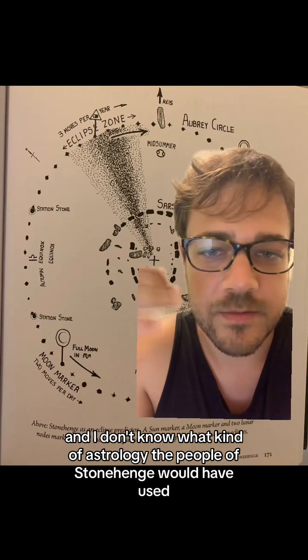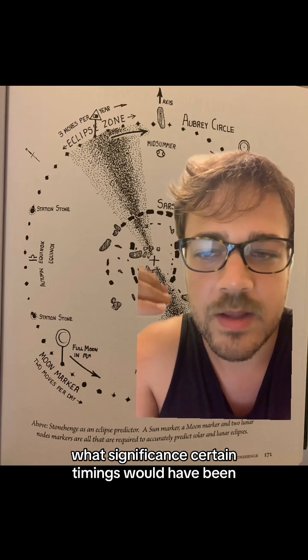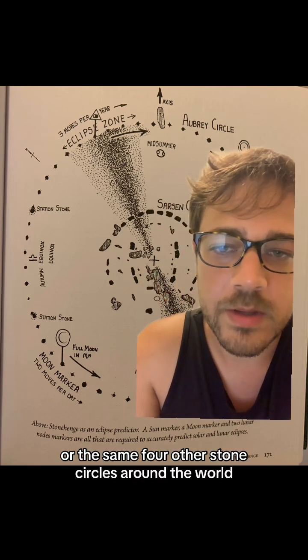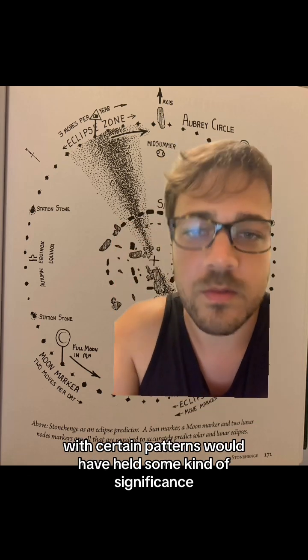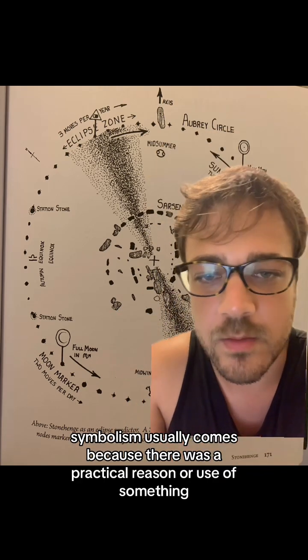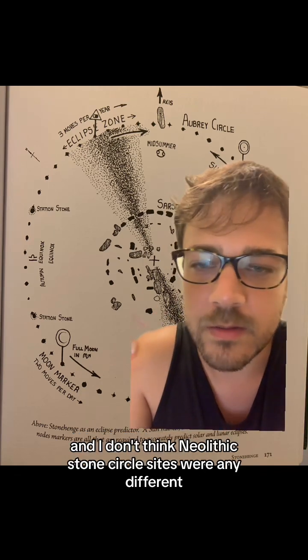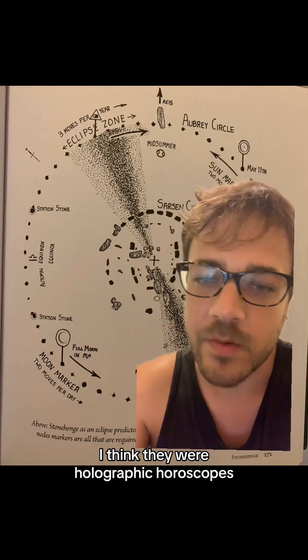I don't know what kind of astrology the people of Stonehenge would have used, what significance certain timings would have been, or the same for other stone circles around the world, but certainly being born in certain timings with certain patterns would have held some kind of significance. Symbolism usually comes because there was a practical reason or use of something, and I don't think Neolithic stone circle sites were any different. I think they were holographic horoscopes.